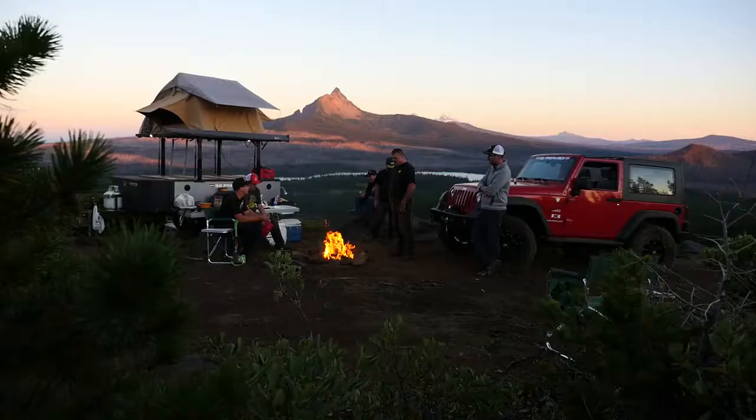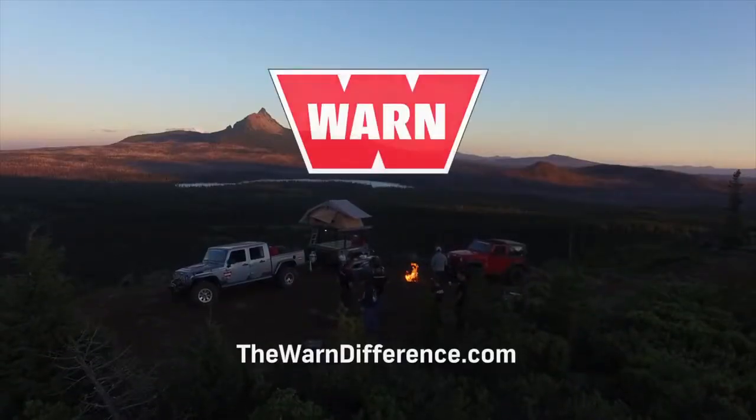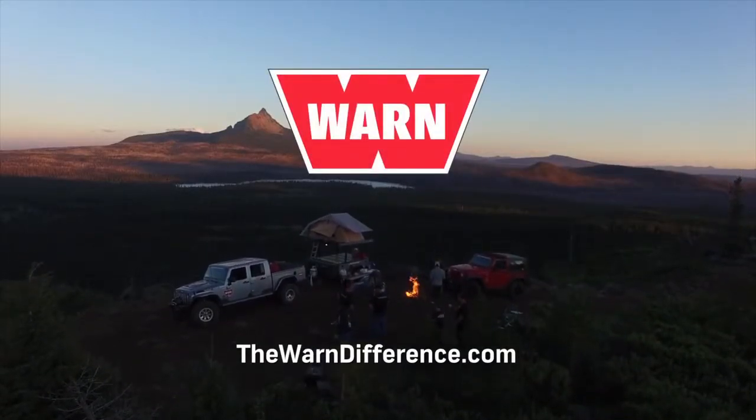Warn VR. Explore further, and experience the Warn difference. Learn more at TheWarnDifference.com.